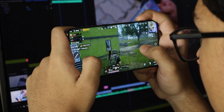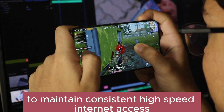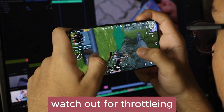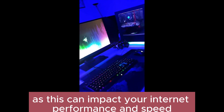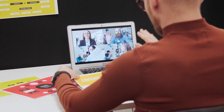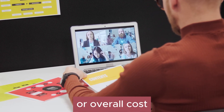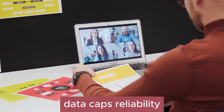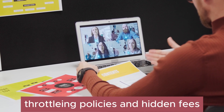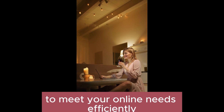Reliability is key — ensure that the connection is reliable with minimum downtime or frequent blackouts to maintain consistent high-speed internet access. Watch out for throttling: verify if the ISP throttles your speed after reaching a certain limit, as this can impact your internet performance. And don't forget about hidden fees — be vigilant for any hidden fees or terms in the plan that could affect your speed or overall cost. By considering overall speed, cost-effectiveness, data caps, reliability, throttling policies, and hidden fees, you can make an informed decision when selecting an internet plan that meets your online needs efficiently.